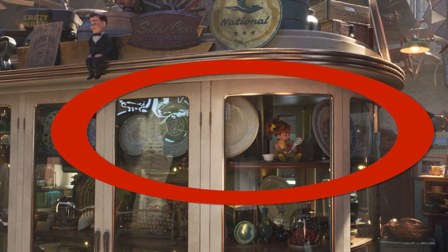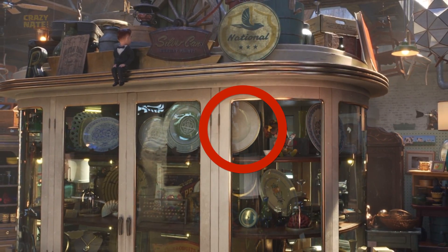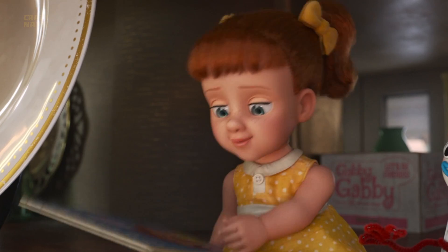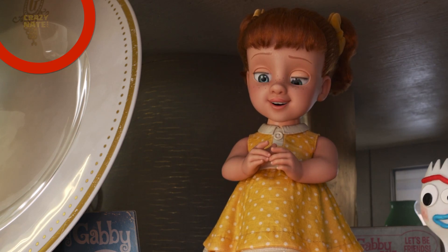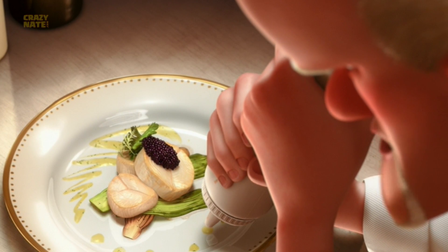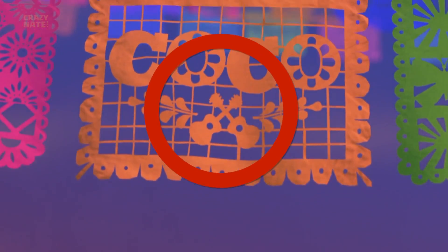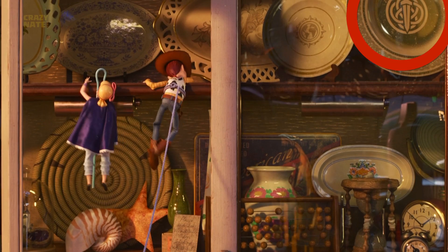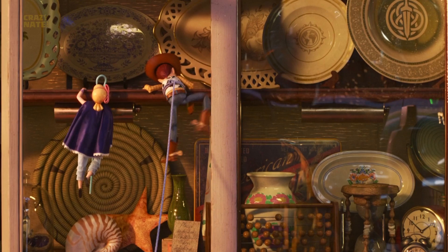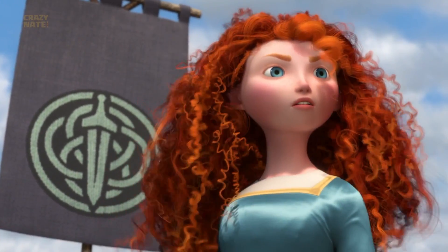In Gabby Gabby's home base, look at the plates on the top of the shelf — they're all shout-outs to other Pixar movies. This fancy white plate with gold trim and the gold G on it for gusto is just like the ones in Gusteau's restaurant in Ratatouille. The guitars on the blue plate are a perfect match of the decorative paper in the beginning of Coco. Then this plate has a giant sword with a weird pattern behind it — that pattern belongs to Merida from Brave.